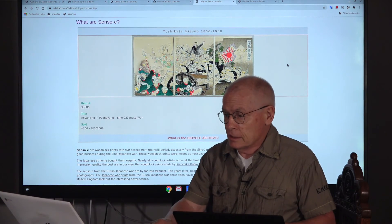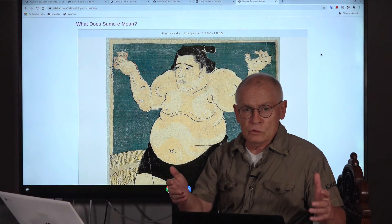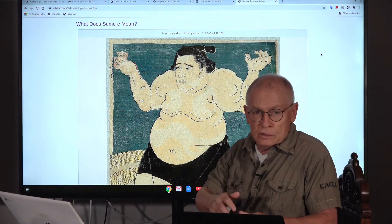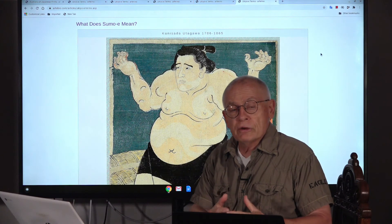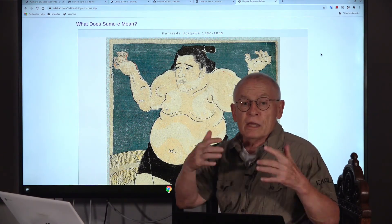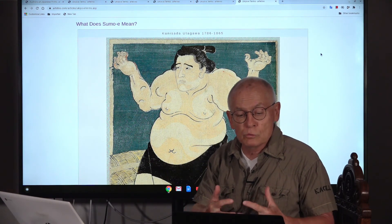The last of these terms: sumo-e. You guessed it — sumo wrestling. That figure is a sumo wrestler: big, fat, and strong. You will find many portraits like this of famous sumo wrestlers, but also scenes from sumo tournaments.